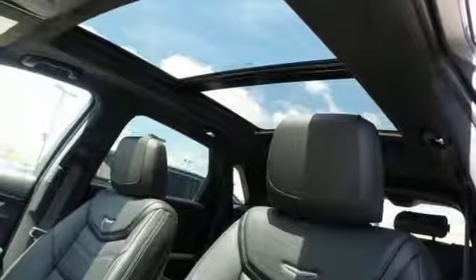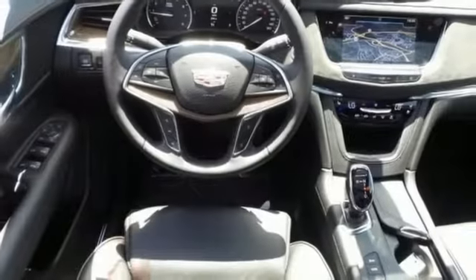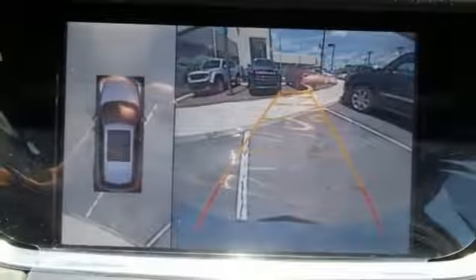Plus it's equipped with heated power adjustable outside mirrors, heated seats, navigation and Bose Studio surround sound with 14 speakers.